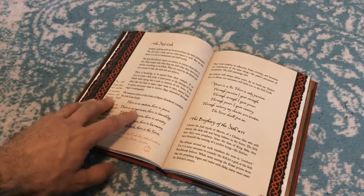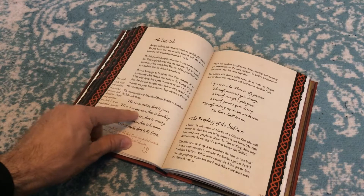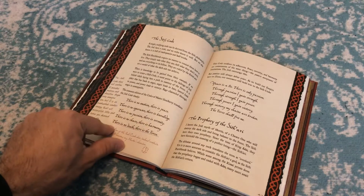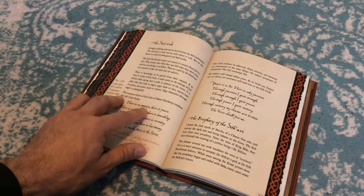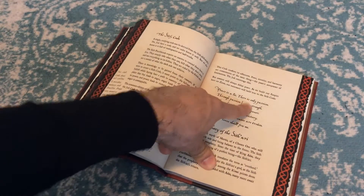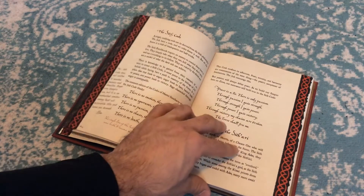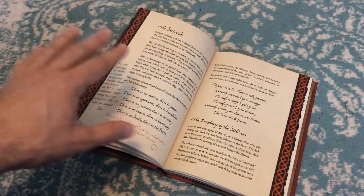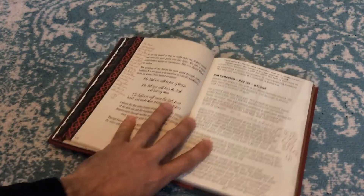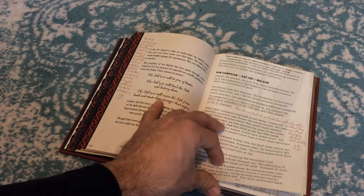The Sith code — this is something that's actually been mentioned in a bunch of different places. But wait, this is actually the Jedi code: There is no emotion, there is peace. There is no ignorance, there is knowledge. There is no passion, there is serenity. There is no chaos, there is harmony. There is no death, there is the Force. The Sith code is over here: Peace is a lie, there's only passion. Through passion, I gain strength. Through strength, I gain power. Through power, I gain victory. Through victory, my chains are broken. The Force shall free me. It's almost the complete opposite of the Jedi code — like a whole yin and yang thing. A lot of it parallels, as George Lucas says, this stuff rhymes together.